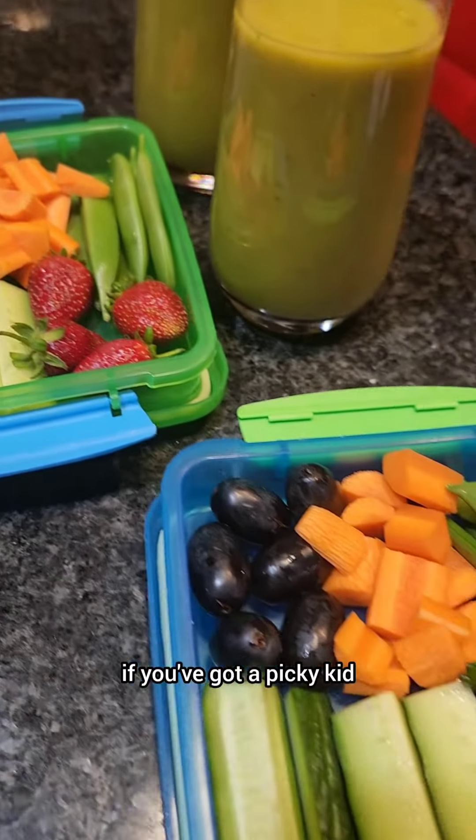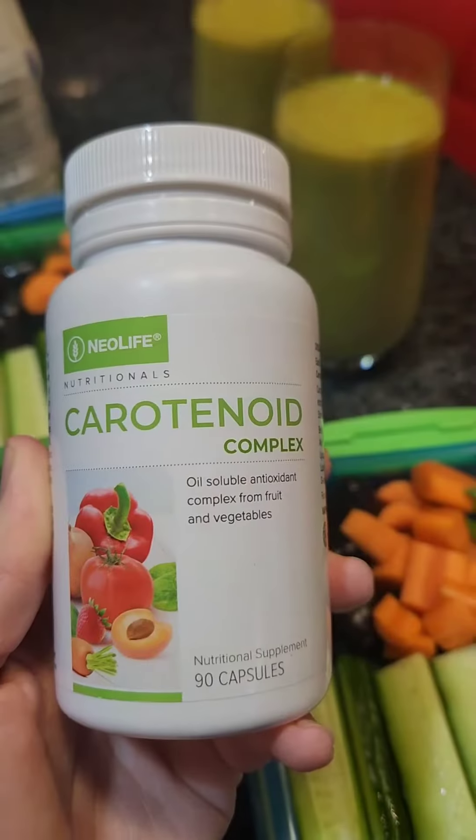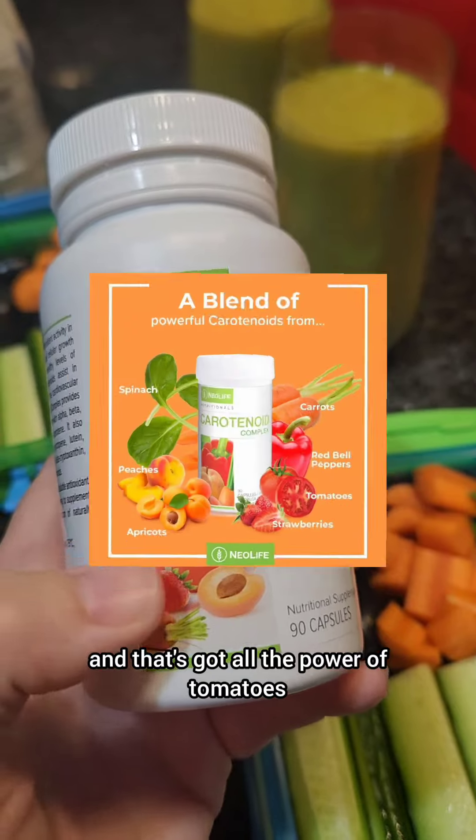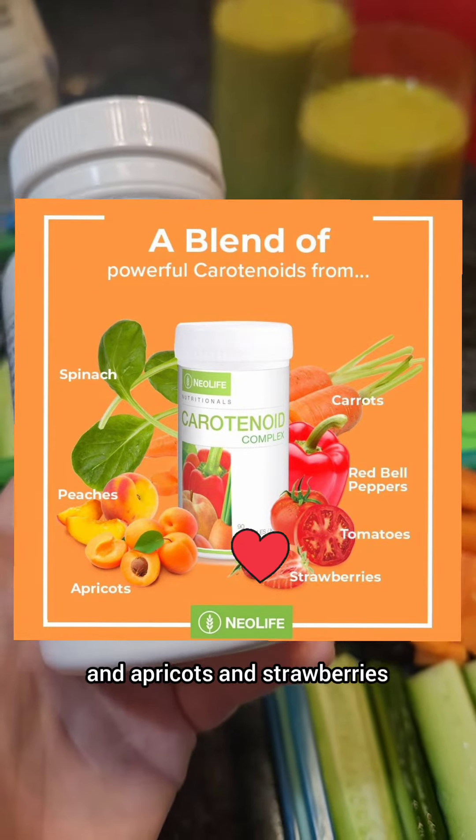Now if you've got a picky kid who's not going to eat this, then there is a way around it. The Carotenoid Complex from Neolife — and that's got all the power of tomatoes, bell peppers, apricots, strawberries,